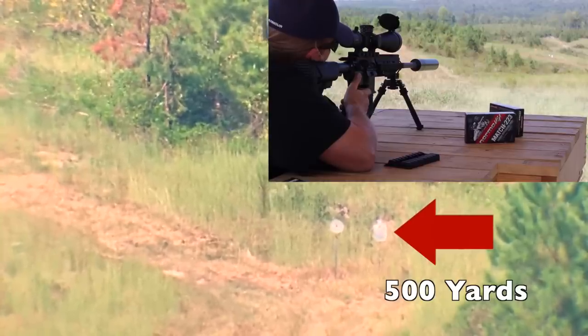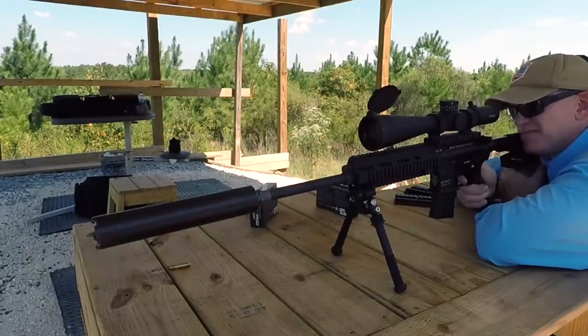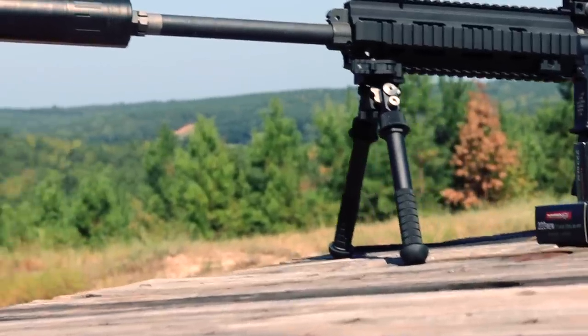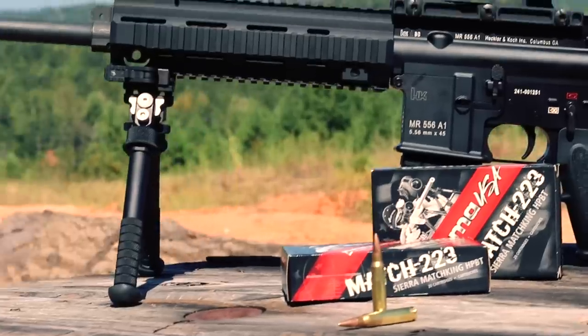If you can see it wobbling there, those are the hits. It's a half size IPSC target so it doesn't really give off much of a ring with the .223 ammunition. But as you can see, the HK MR556 with the Norma ammunition is dead on at 500. I was pretty impressed with that at 500.